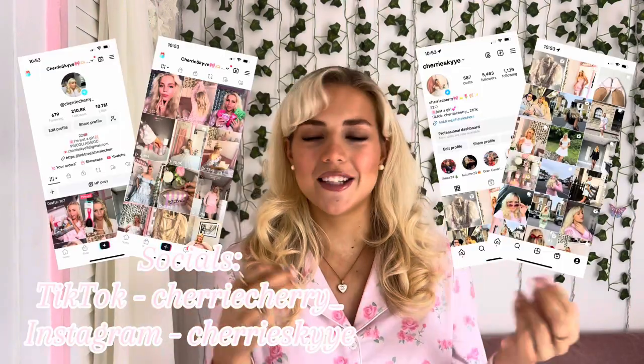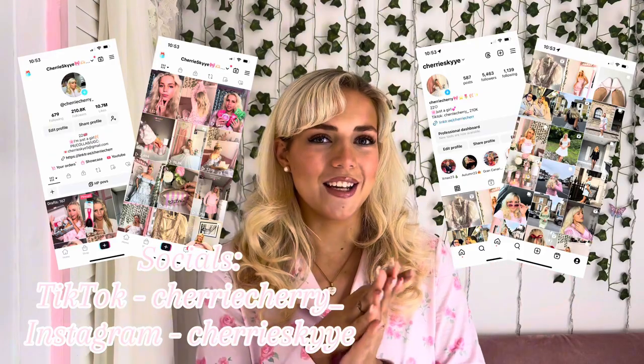Hi everyone and welcome back to my channel. Today I thought that we'd do a room tour. I'll show you my beautiful pink and gold girly princess slice of heaven. Still a few things that need to be adapted and added to my room, it's definitely nowhere near completely finished.